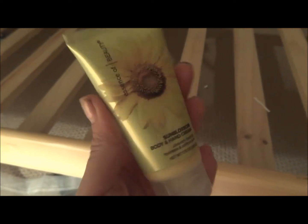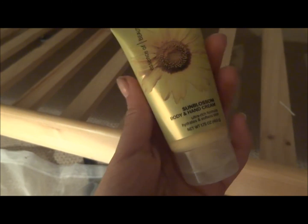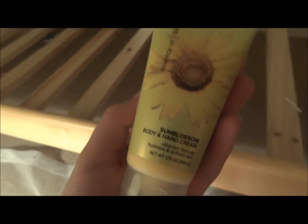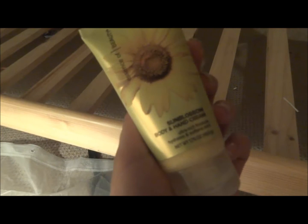What's up guys? I have this really easy deal for you guys — it's for a free hand cream. This is the Essence of Beauty Sun Blossom Body and Hand Cream, and you can get this free at CVS with a coupon, which I will give you the link to.